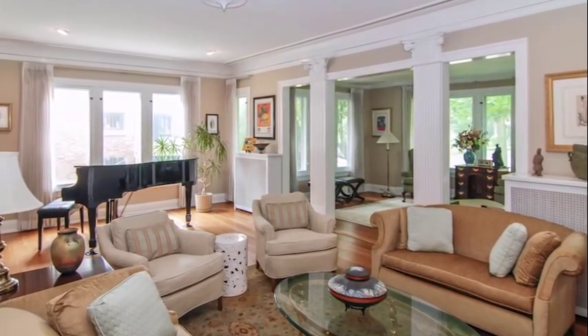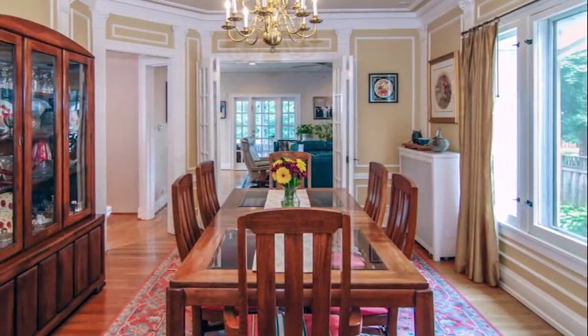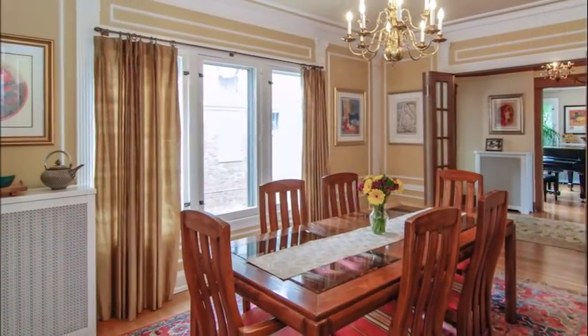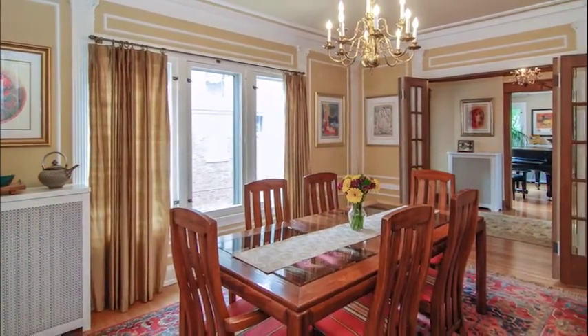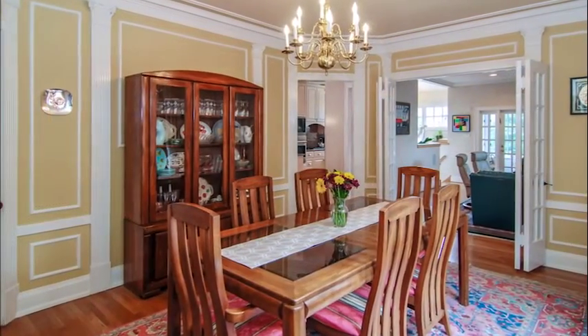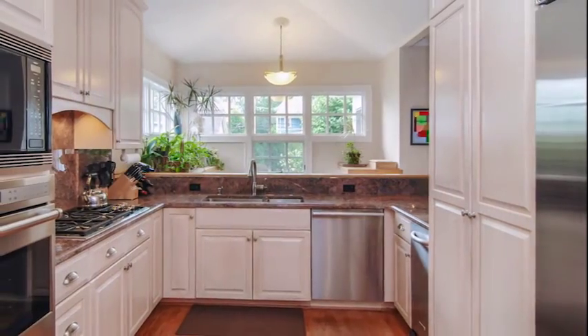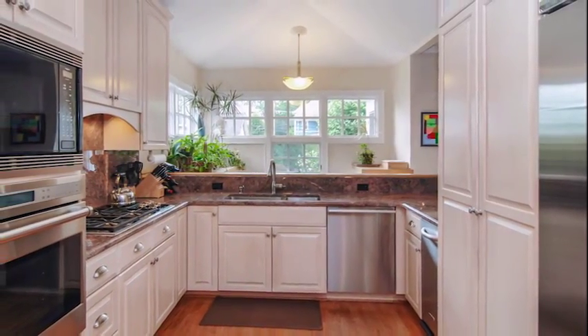This totally updated and centrally located home combines exquisite craftsmanship with contemporary amenities. It puts you just steps from the main shopping, dining and nightlife district. An added bonus: blue ribbon award-winning elementary and middle schools right down the street.